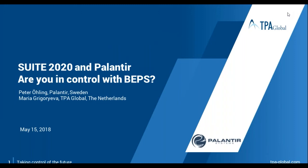Welcome to our webinar on how to be up-to-date with the CBC challenges and risk analysis. Today we are pleased to present the newly developed TPA Global Platform Suite 2020. We will explain how it works together with volunteers to assure that the information presented in your CBC report is aligned with your operating and governance models, presenting a consistent storyline. The speakers today are Peter Holley from Palantir in Sweden and Maria Grigorjeva from TPA Global in the Netherlands.